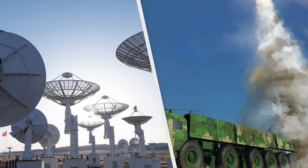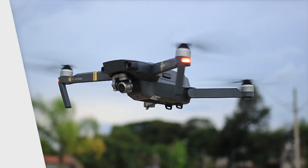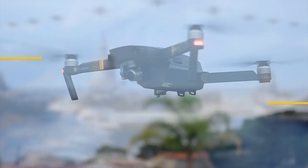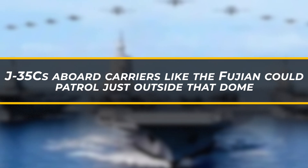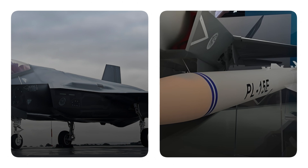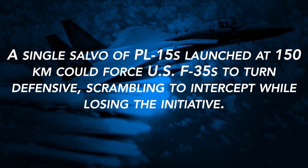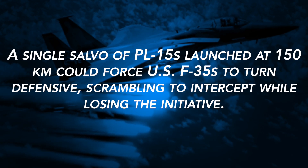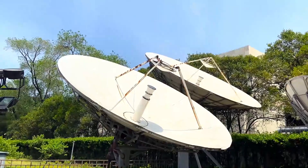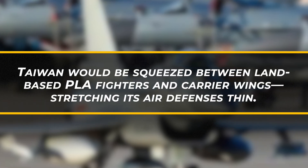Picture this: Scenario one — the Taiwan Strait. China's A2/AD network, layered across its artificial island chain, combines land-based radars, long-range SAM batteries, maritime patrol drones, and integrated missile cells to create a dome reaching 1,200 kilometers offshore. J-35Cs aboard carriers like the Fujian could patrol just outside that dome, using AESA radars to cue PL-15s at escorting F-35Bs or F-16s covering Taiwan. A single salvo launched at 150 kilometers could force U.S. F-35s defensive, scrambling to intercept while losing the initiative. Taiwan would be squeezed between land-based PLA fighters and carrier wings, stretching its air defenses thin.